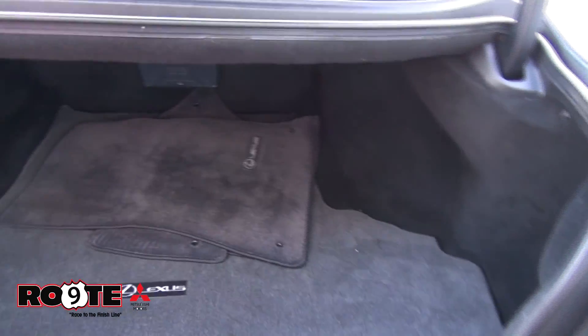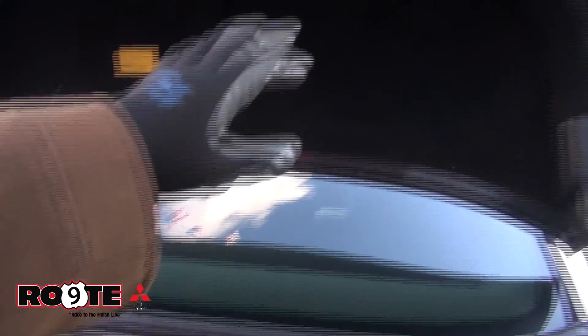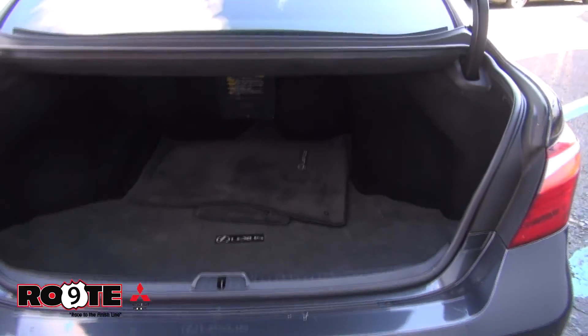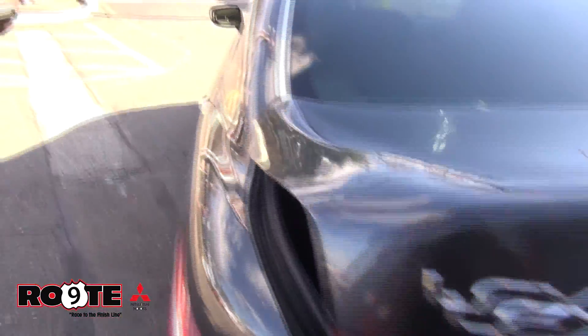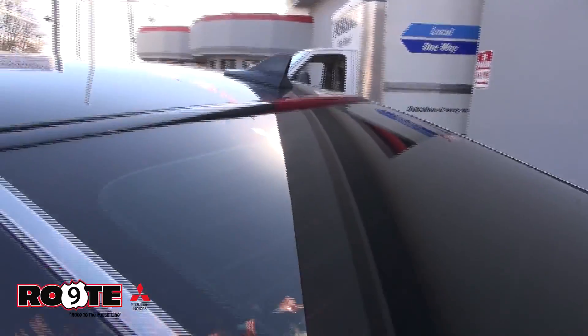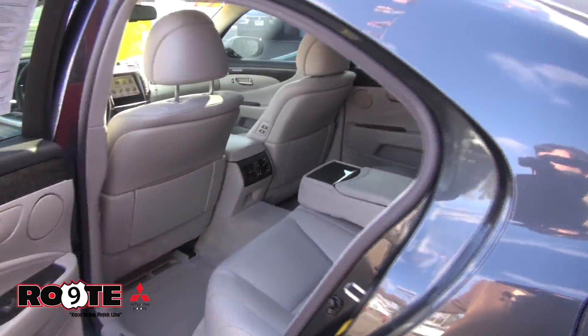Inside the trunk you have the beach mat and all the Lexus embroidered mats. Also your first aid kit is in there. Very roomy trunk — everything should be able to fit. There's a backup camera underneath there too, and a third brake lamp up at the top.